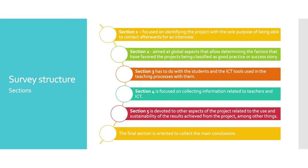The fourth section is focused on collecting information related to teachers and ICT. The fifth is devoted to other aspects of the project related to the use and sustainability of the results achieved, among other things. And the final section is oriented to collect the main conclusions.